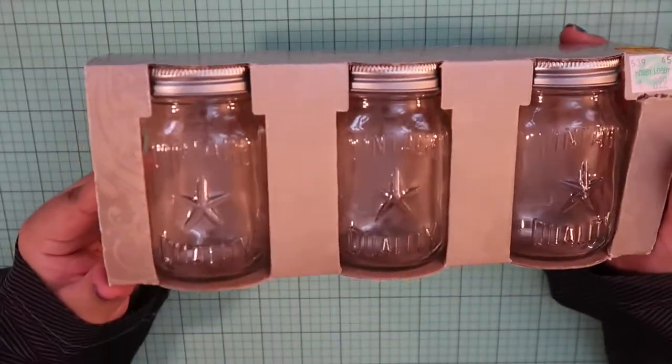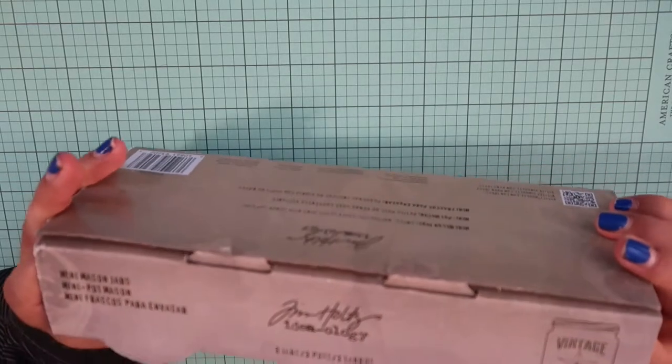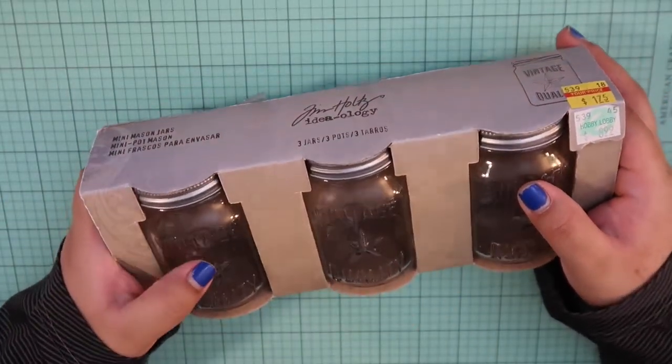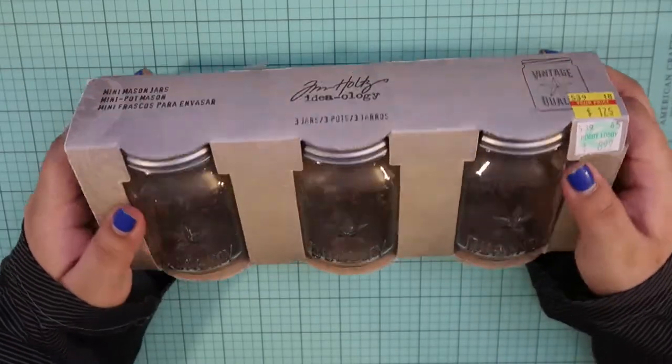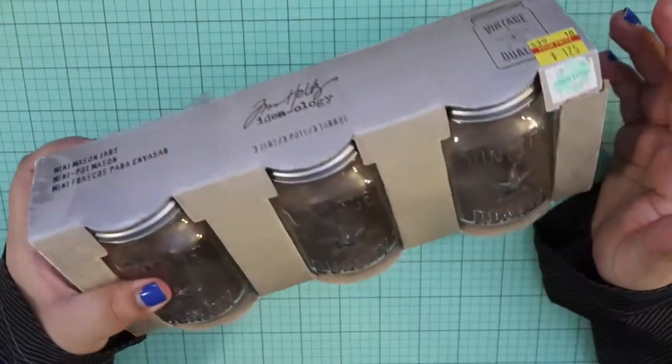Last but not least, now moving on to one of my very favorite brands — Tim Holtz. Love Tim Holtz. So this first thing is a little random — I thought I could use it in some cool way, either crafting or maybe store food in it. I've been really wanting some mason jars, so without further ado I got this mason jar set of three. They're the mini mason jars from Tim Holtz — they were $1.75 and they usually go for nine bucks. They have this thing that says vintage quality on it. For $1.75, I thought let me turn these into something.